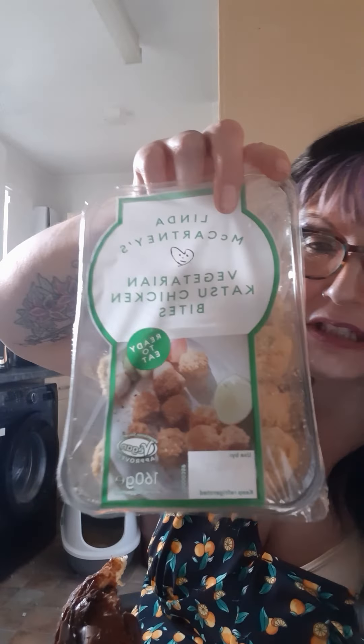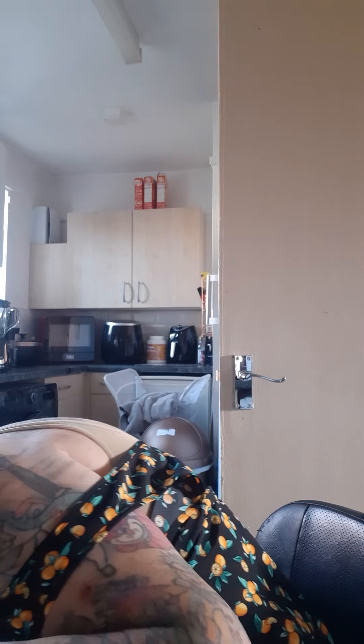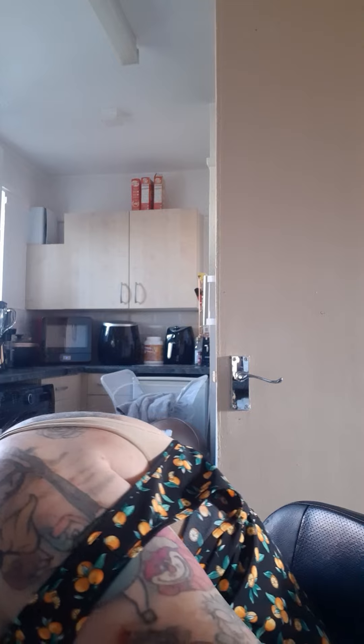Here's the Linda McCartney katsu bites — vegan. Then the bury vegan black pudding — that's gorgeous, from Asda. And then these chicken balls which I absolutely love — they're great with chips or as a little snacky thing. So there we go.